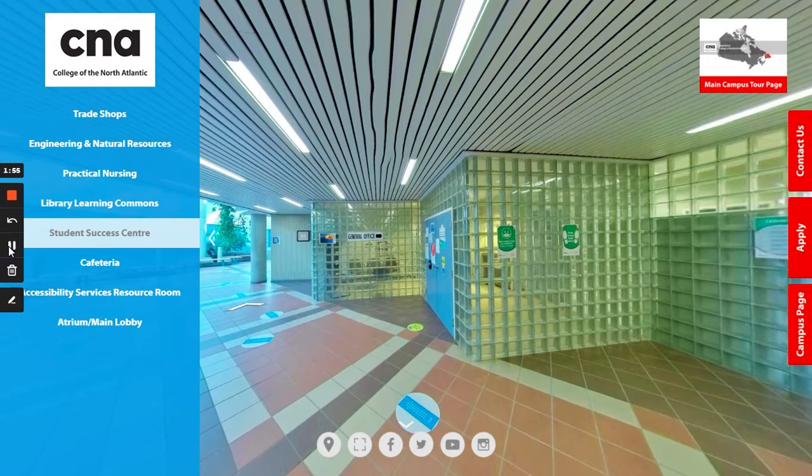On your way to the Trades Wing you will walk past the general office, which you can see here. Here is where you would go to pay your fees, find and fill out any forms, or speak to admission staff. Also, if you have any immediate questions and are not exactly sure where to go, you can certainly come to the general office and the staff will assist you.